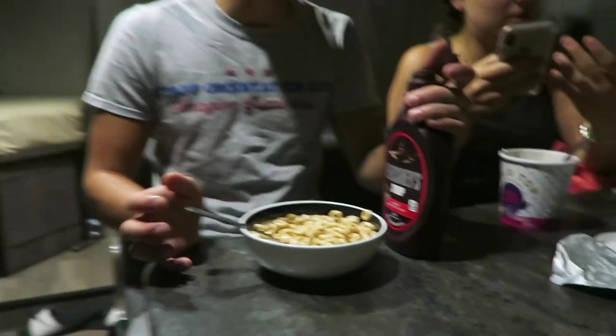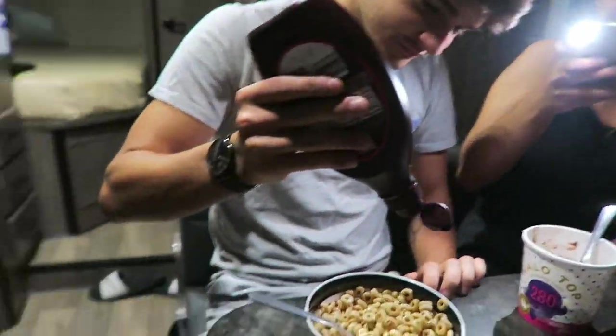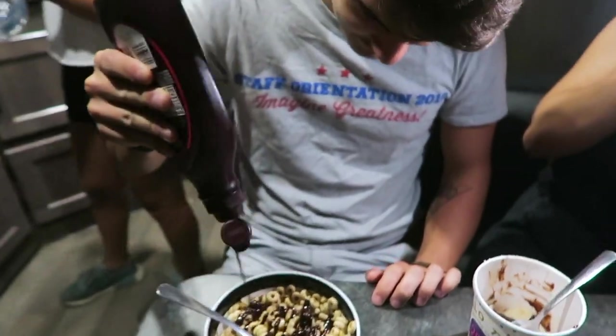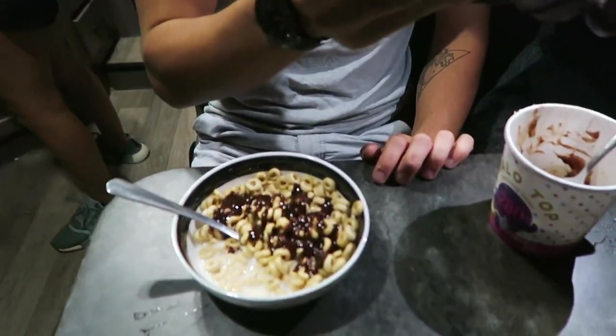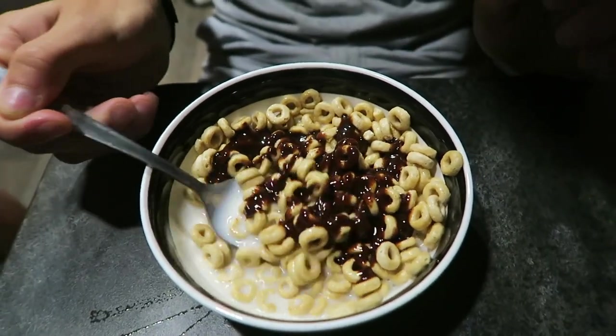Viewer's discretion is advised — it's about to get unhealthy. A little bit of chocolate added to the dessert. Just a bit — I don't even need to ask, do I? It kind of looks like vegemite. The verdict? It's all chocolate now.